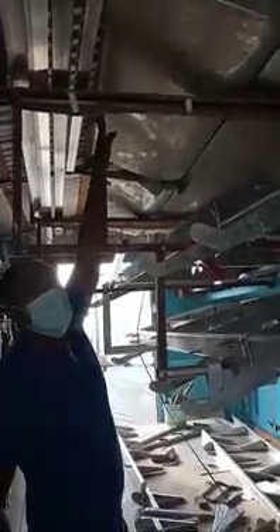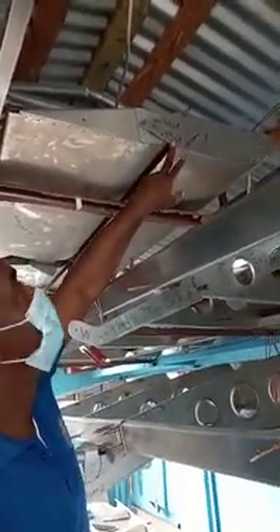You will see me pushing up this part also — this is called the elevator. This is what is behind the aircraft; it allows the aircraft to climb and descend. And this part that it is connected to here is called the horizontal stabilizer.